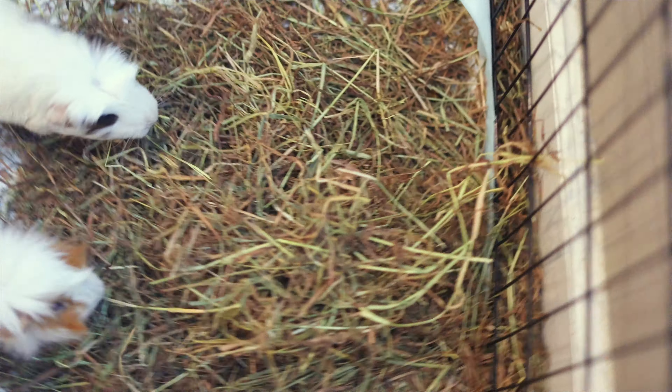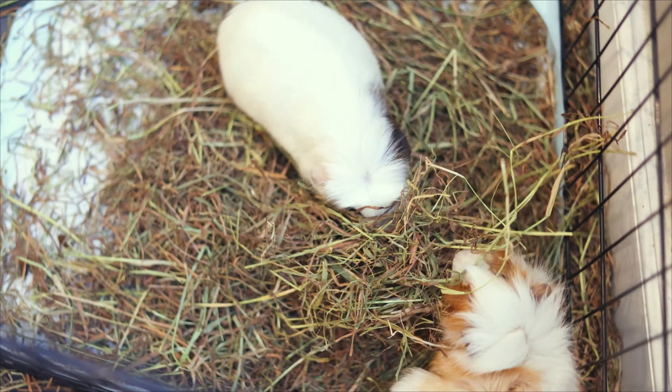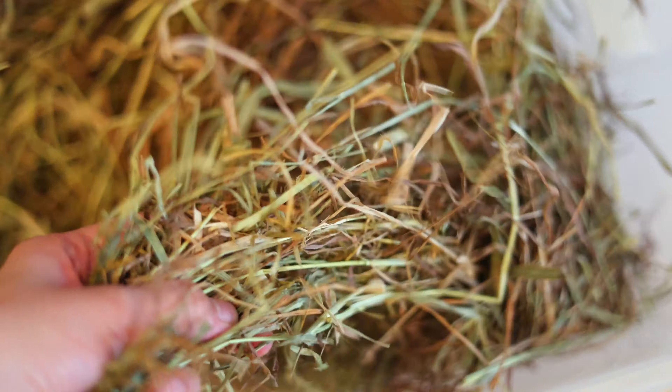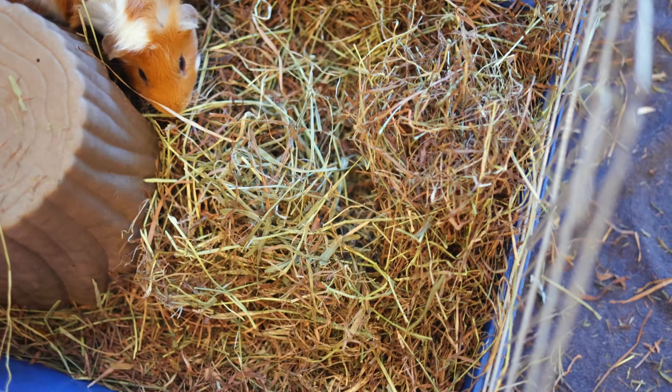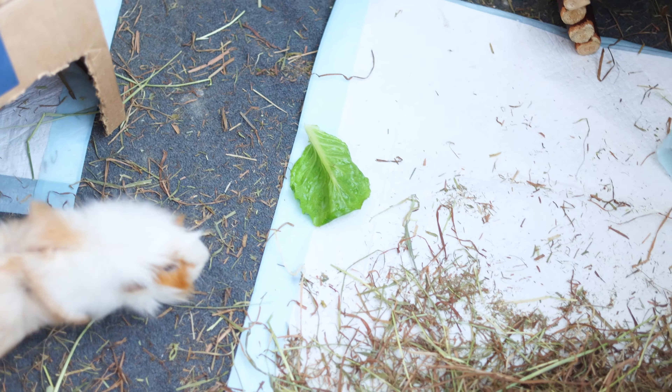Then of course, their timothy hay. Guinea pigs need literally an unlimited amount of this. We've been giving Pancake timothy hay for a while now because he's an adult. Pancake was born in December so he's about 8 months old. Guinea pigs are considered adults starting at 6 months old. I also give them a big piece of romaine lettuce as a treat for taking their supplements.